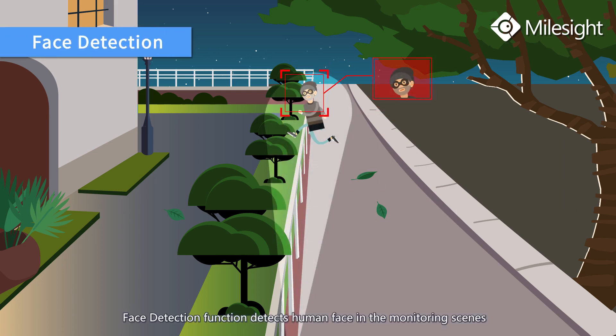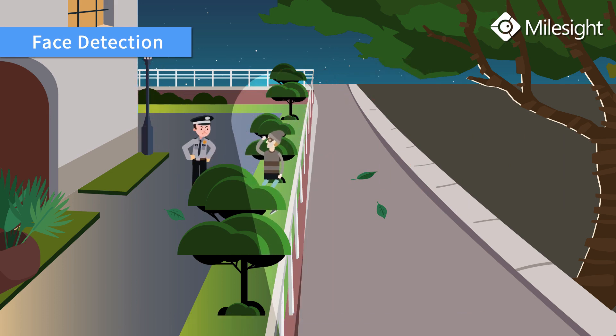The face detection function detects human faces in the monitoring scene and captures snapshots, which greatly enhances monitoring efficiency and records crime evidence in real time.